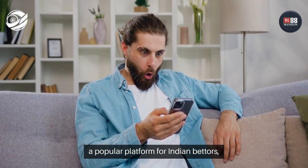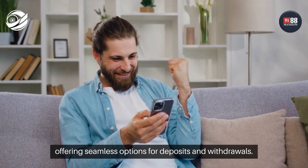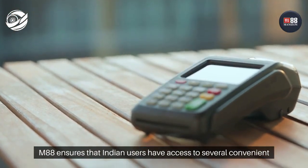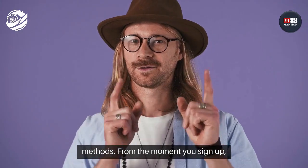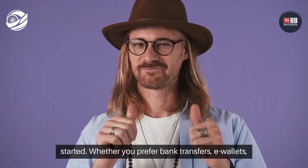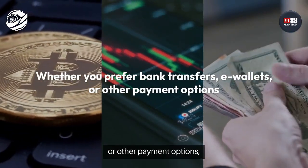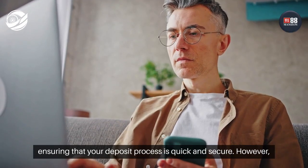M88 is a popular platform for Indian bettors, offering seamless options for deposits and withdrawals. When it comes to depositing funds, M88 ensures that Indian users have access to several convenient methods. From the moment you sign up, the platform makes it easy for you to fund your account and get started. Whether you prefer bank transfers, e-wallets, or other payment options, the platform accommodates diverse needs, ensuring that your deposit process is quick and secure.